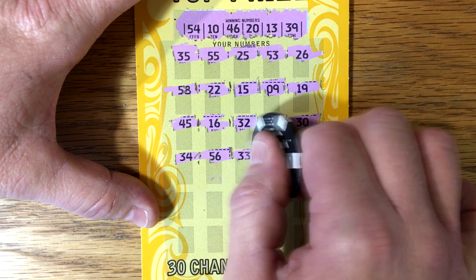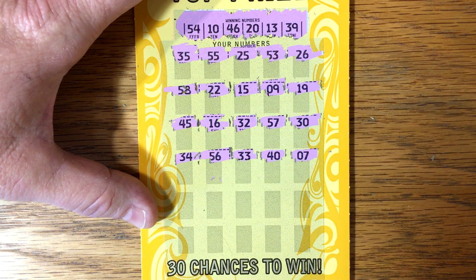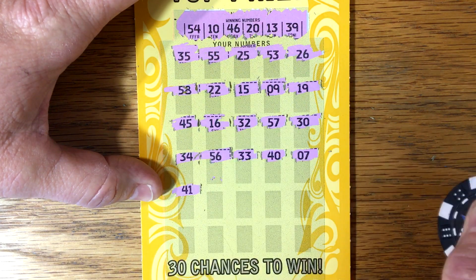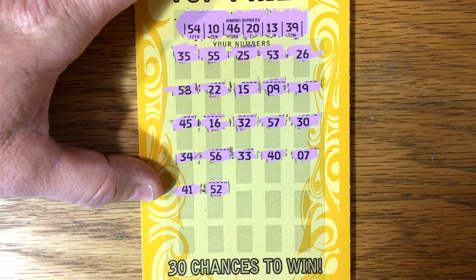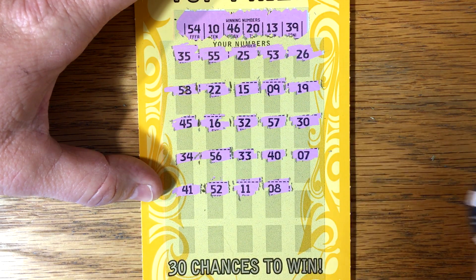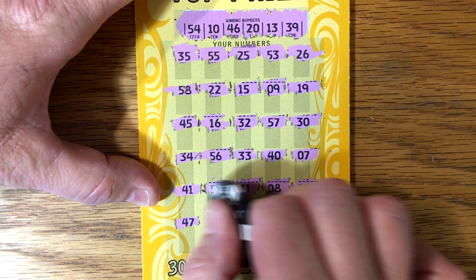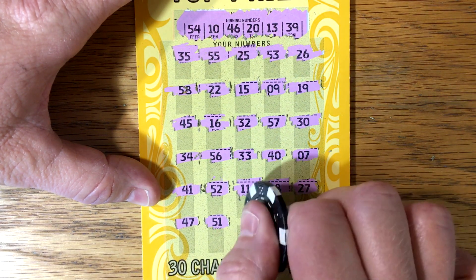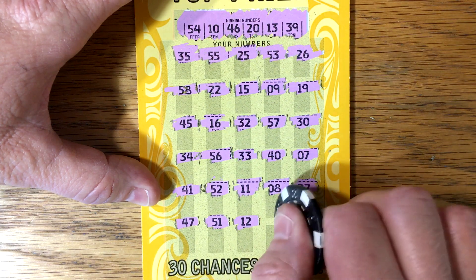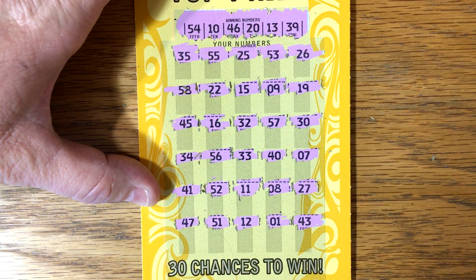56, 33, 40 — come on — double dollar, 7, 41, 52 — our money stack would be cool — 11, 8 — anything would be good at this point. Alright, 47, 51, 12, 1, and a 43.